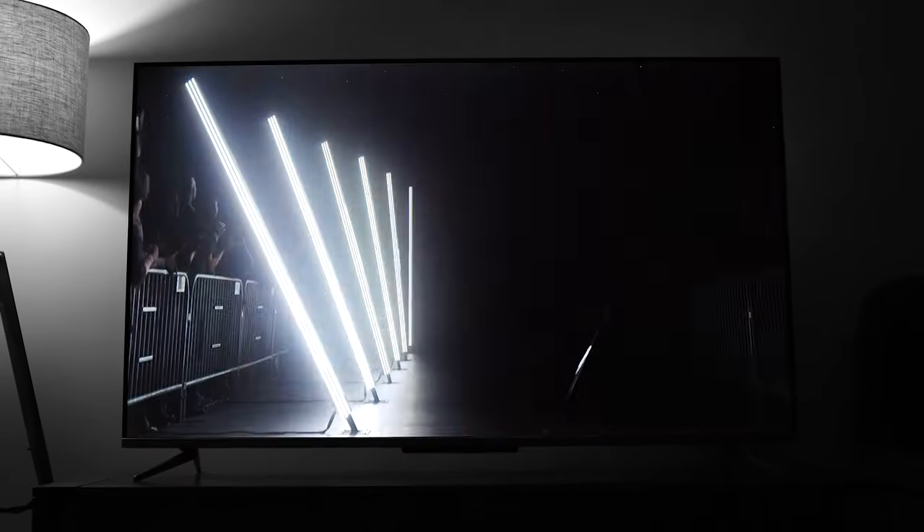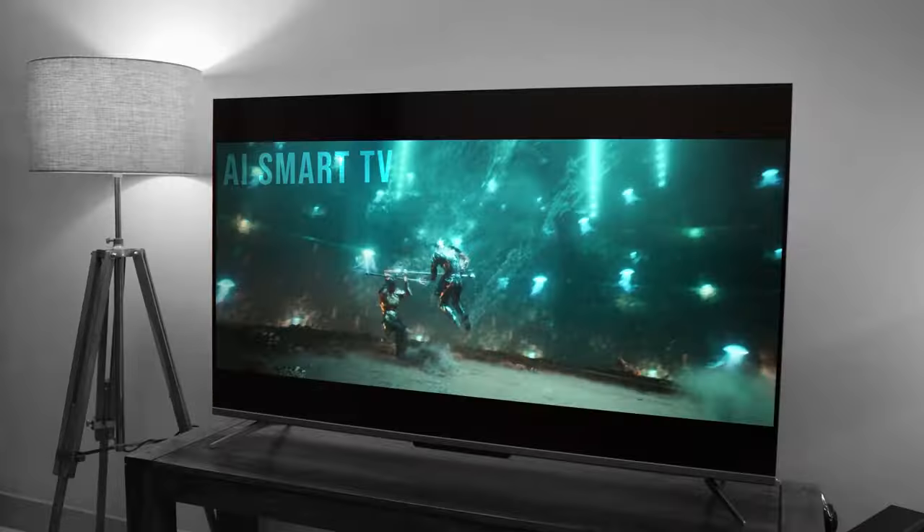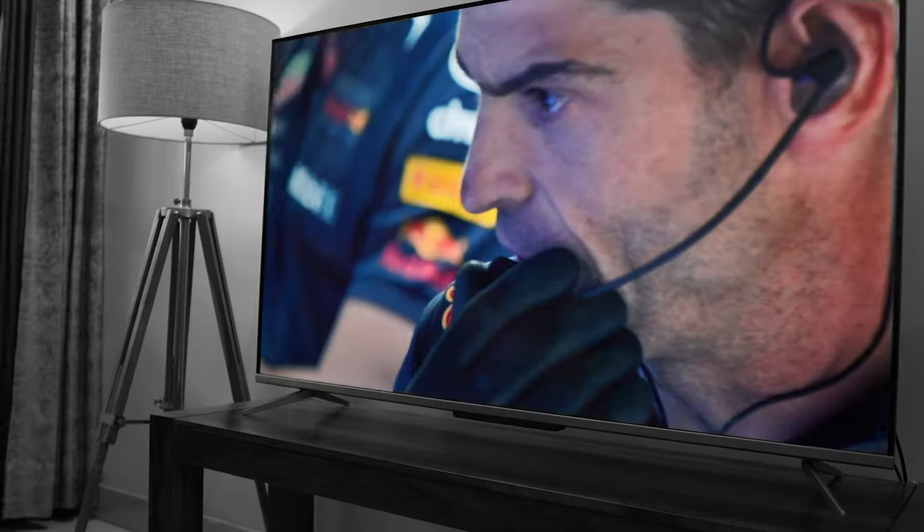Hey everyone, welcome back to Unbox 17. This is your host Gagan, and today we are reviewing the 55-inch beauty produced by TCL — the P715 AI Smart TV. As the name suggests, it comes with AI technology and hands-free functionality.